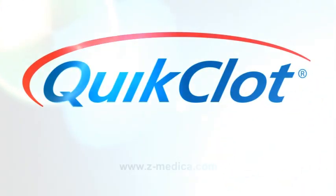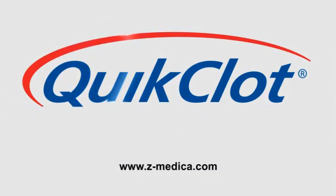For more information, please visit www.z-medica.com.